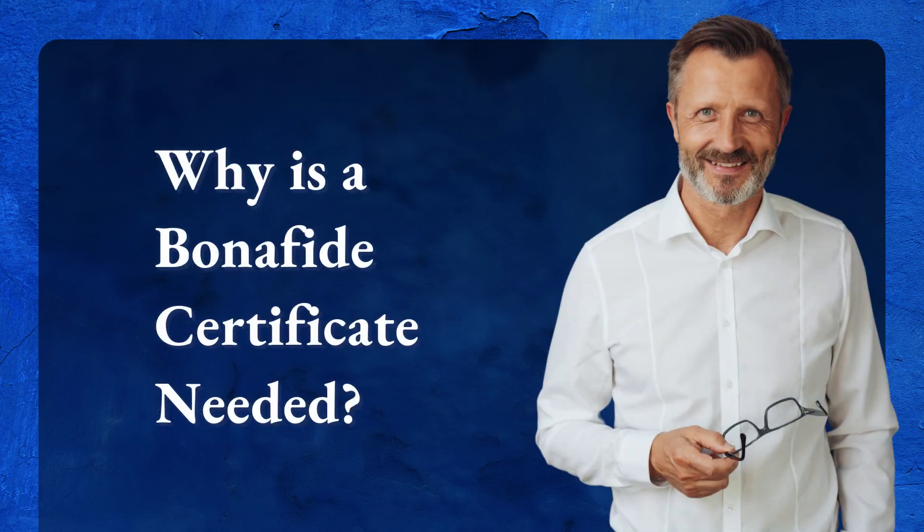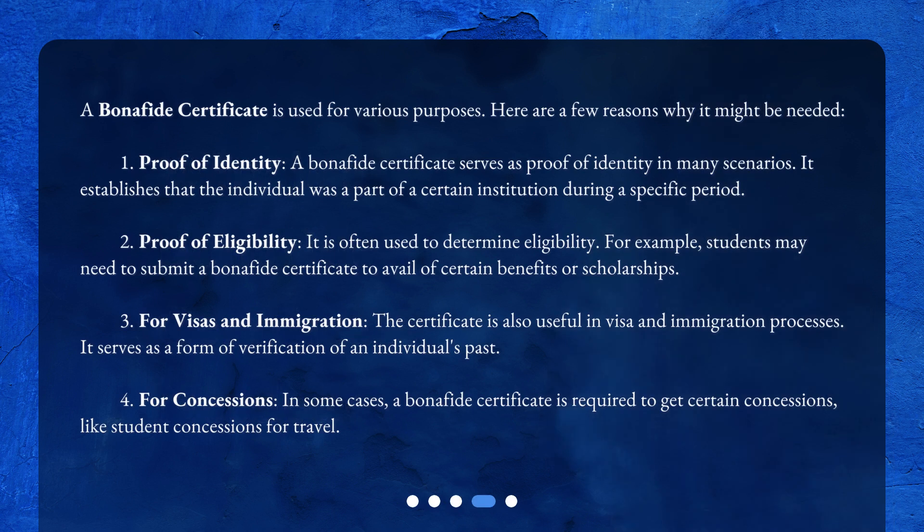Why is a Bonafide Certificate needed? A Bonafide Certificate is used for various purposes. First, Proof of Identity — it serves as proof of identity in many scenarios, establishing that the individual was part of a certain institution during a specific period. Second, Proof of Eligibility — students may need to submit a Bonafide Certificate to avail of certain benefits or scholarships. Third, for Visas and Immigration — it serves as verification of an individual's past. Fourth, for Concessions — such as student concessions for travel.